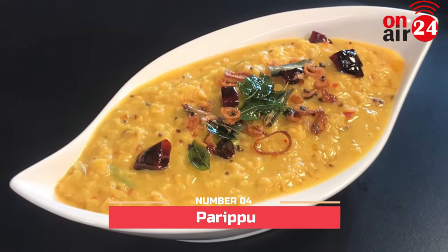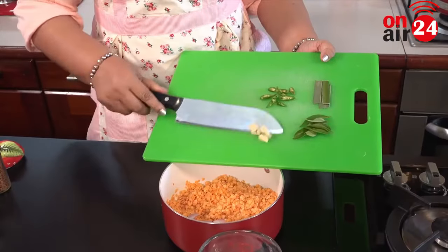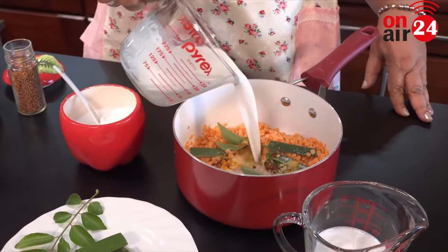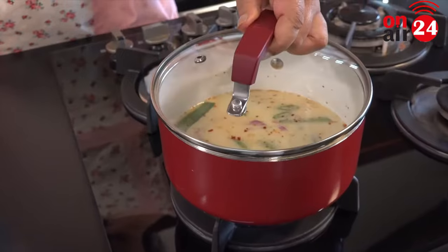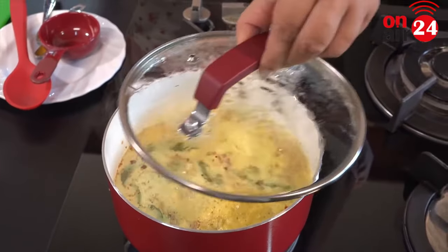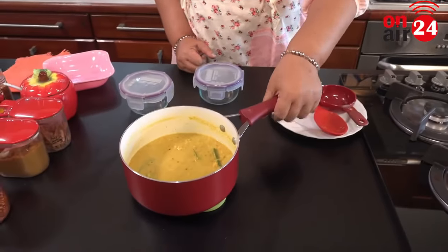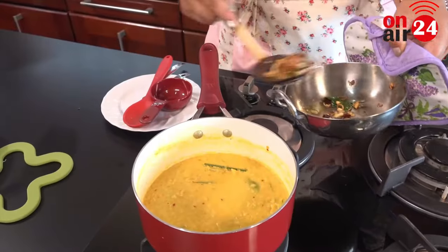Number 4: Piripu. Are you ready for a flavorsome Sri Lankan curry? This delicious dish is prepared using boiled red lentils. Curry leaves, onion, spices, and garlic are added to hot oil, and the curry is cooked until it turns yellow. This flavorsome and creamy dal or piripu curry will make your simple steamed rice taste heavenly.